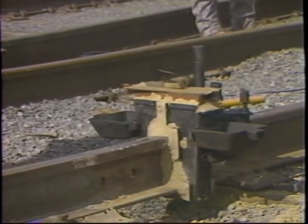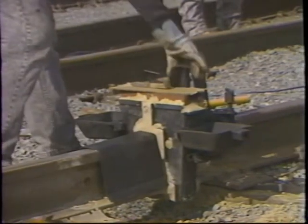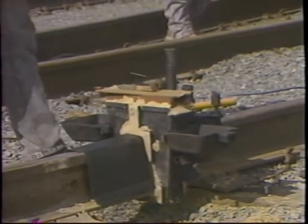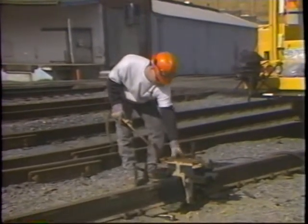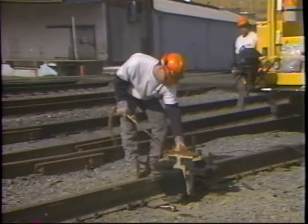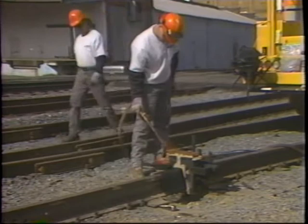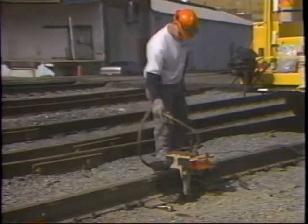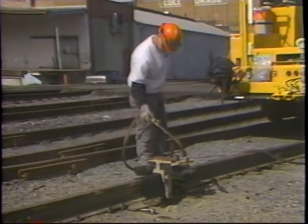Then, place a railhead protecting sheet between the mold shoe and the universal clamp and on the opposite side of the mold shoe. Dry the slag pans with a soft flame to prevent molten weld metal from coming into contact with moisture. Also, leave a layer of sand or luting material in the bottom of the slag pans to help prevent warping.